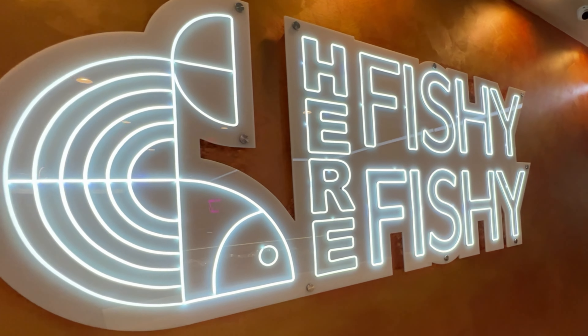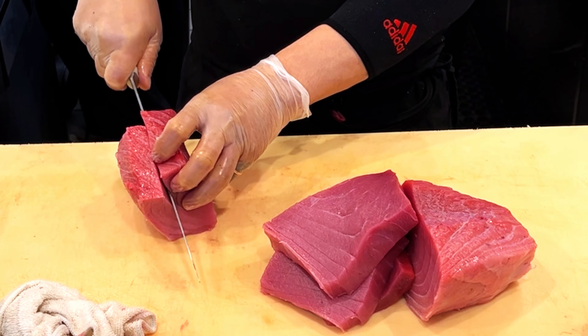Welcome to Foodie TV! Today we're in Koreatown in downtown Los Angeles checking out a new sushi restaurant called Here Fishy Fishy. They've been open for only a few months. What makes this place special is they offer premium all-you-can-eat sushi. I just came back from Japan and I've been craving sushi — super excited to try everything, so you're going to see all of that coming up in this video.